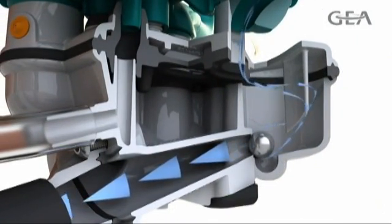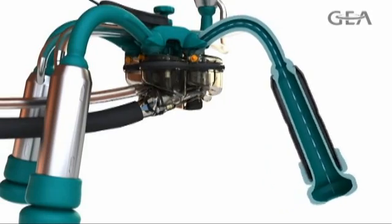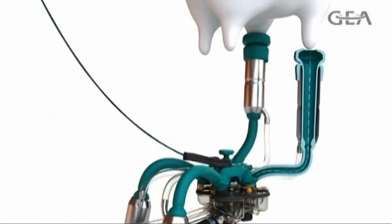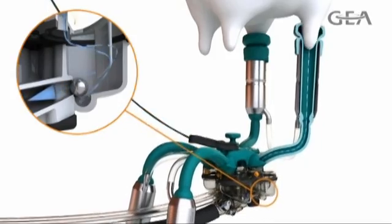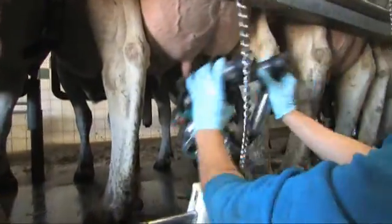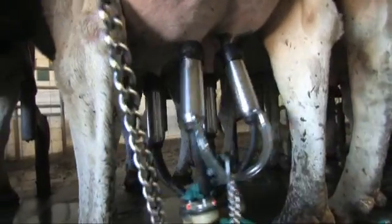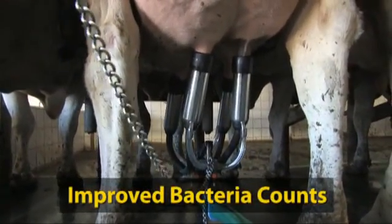Watch this animation closely to see exactly what is happening inside the unit during attachment. Vacuum levels remain constant, which means fewer unit slips and squawks, and no vacuum fluctuations, even during a unit kickoff. In addition, there is virtually no chance of drawing in debris from the udder or floor while attaching the unit.